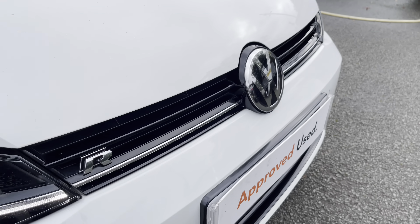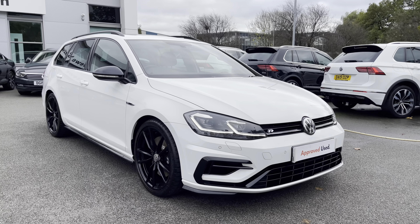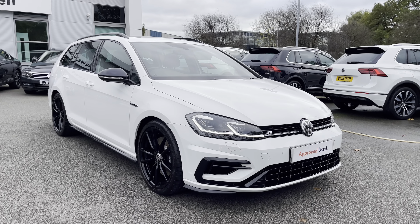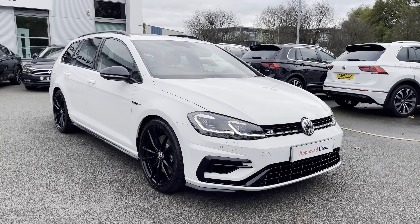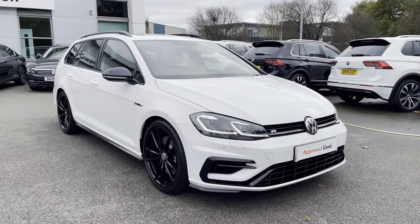Thanks so much for watching this video. If you've got any questions on this car or would like to book in for a test drive, please don't hesitate to contact our friendly sales team on 01270 864 452 — they'll be more than happy to assist. Don't forget to ask about our flexible finance options on this car as well. Once again, thanks so much for watching and take care.